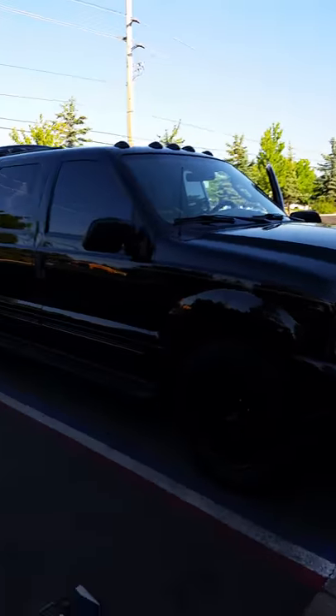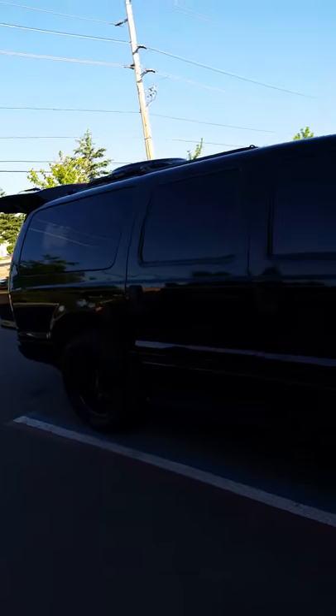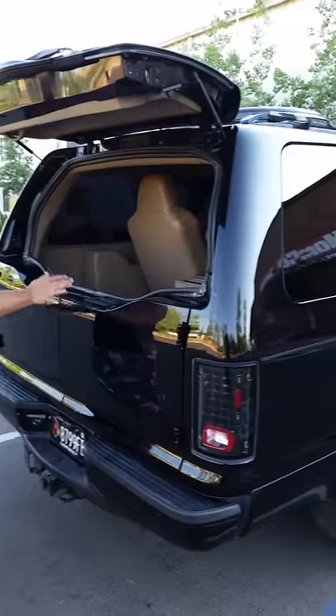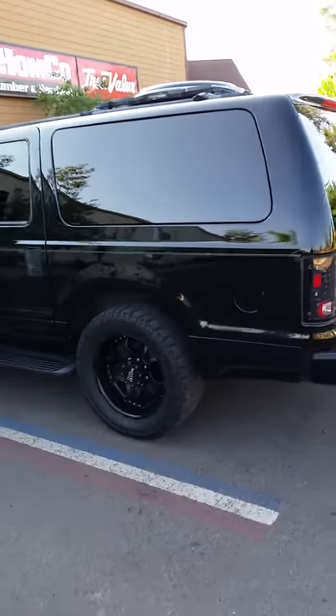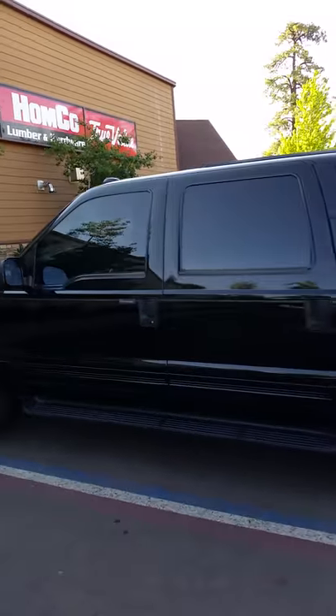Shut these doors so you can get a look at the whole thing. It's hard in the shade — the video doesn't show it much in the shade. Custom exhaust, custom fuel tank — oversized fuel tank so that you can drive a long ways and not have to stop very much for gas. Got the running lights up there.